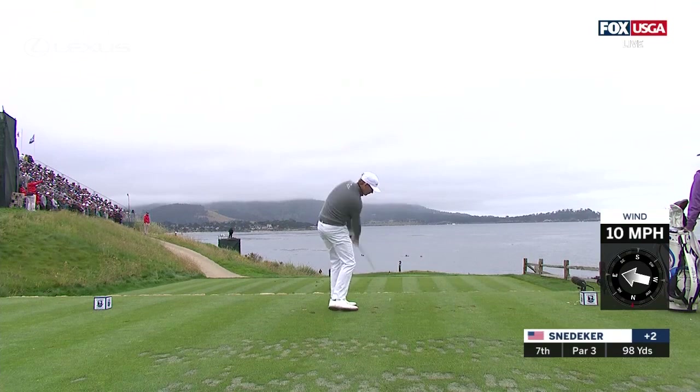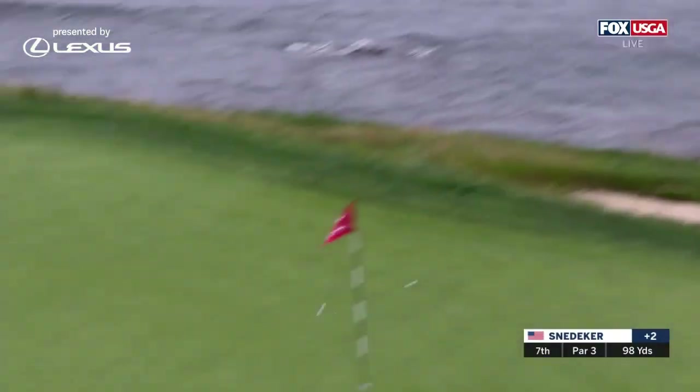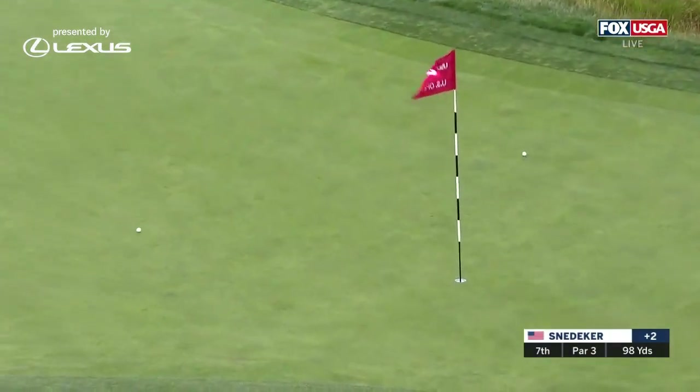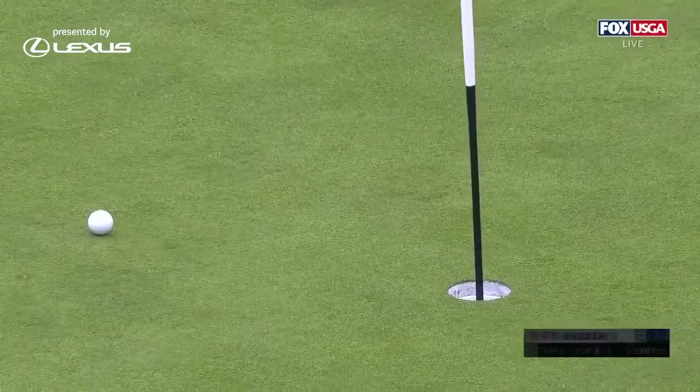So many modern golf courses lack these short par threes because they're in this race to get to 7500 yards, and you can't do the math if you have 98 yards in there. How could it be better than that? So much fun.